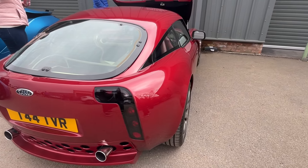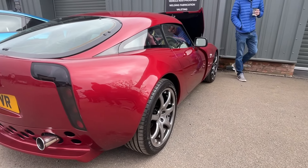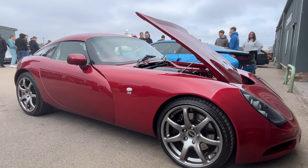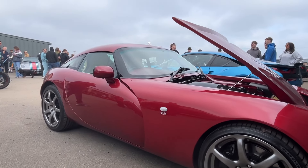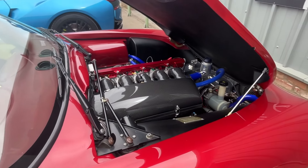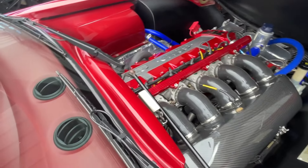TVR 350C in a great colour. Powered by TVR's very own Speed 6 straight-six cylinder engine, which in this guise unsurprisingly makes 350 brake horsepower. Only 450 of these were ever made, so this is a rare car.